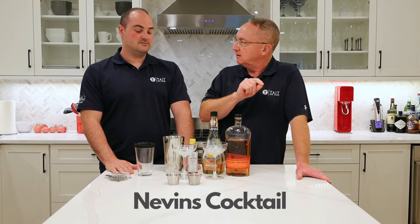Hey everybody, it's Jamie and Ross from Tate Real Estate with Realty Executive Saskatoon. Welcome to Thirsty Thursdays. Today we're going to make a requested drink from a guy named Evan — he's asked us to make the Nevins cocktail.